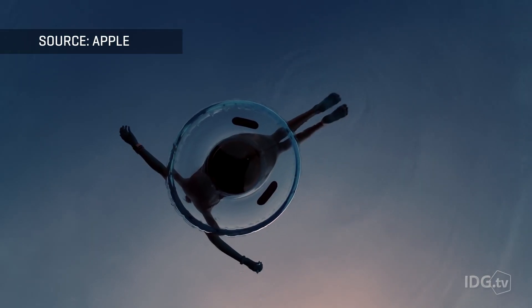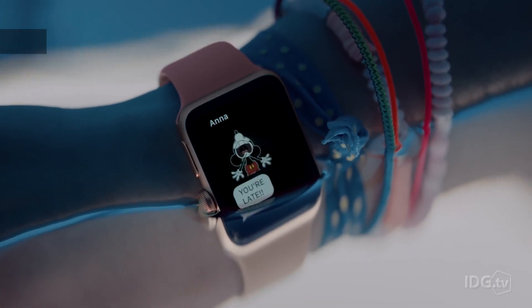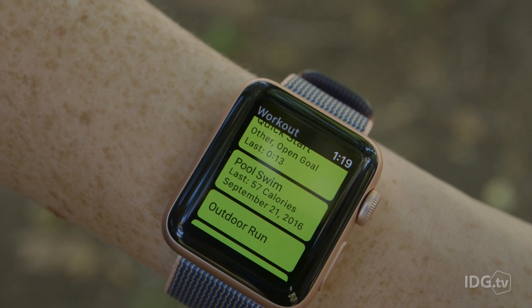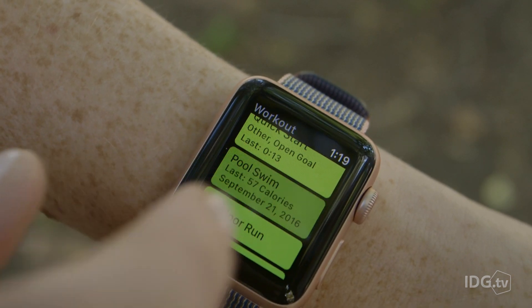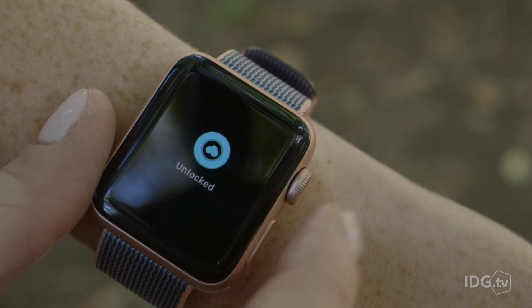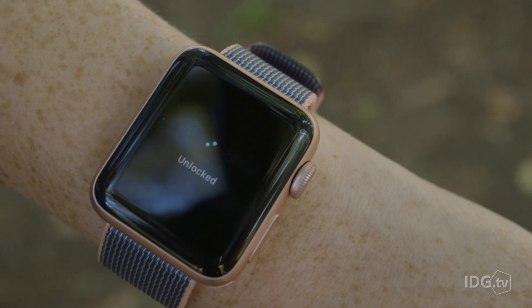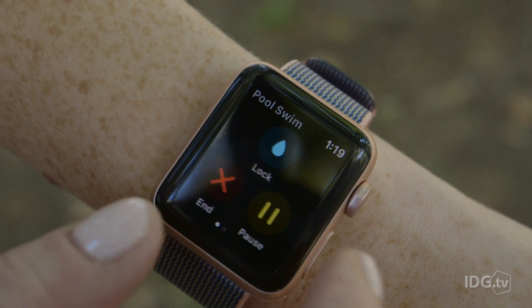The new watch's 50-meter water resistance makes it compelling for swimmers, who can now track their pool or open water workouts. When you select one of those workouts, the watch will lock and its speaker opening will take on water. When you're done, rotating the digital crown unlocks the watch so you can end your workout, and the watch then uses sound vibrations to force the water back out.